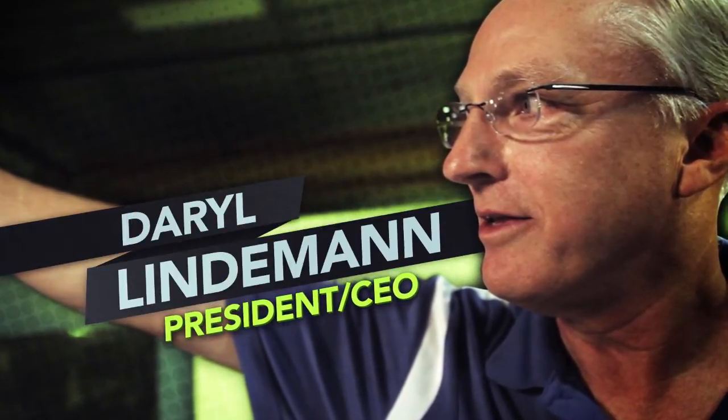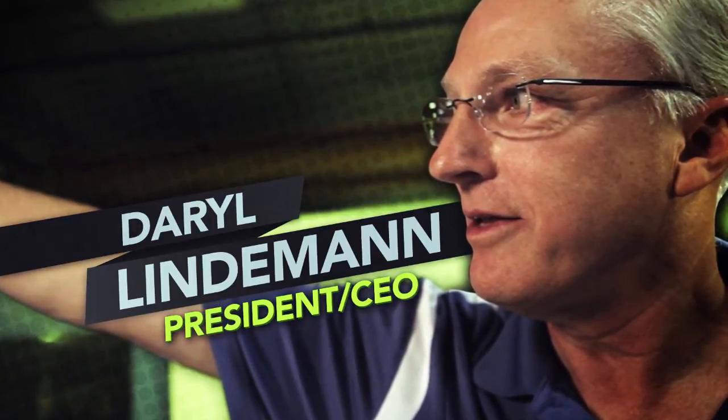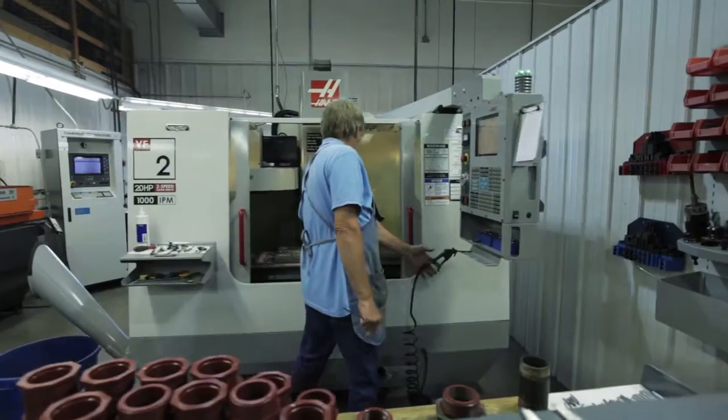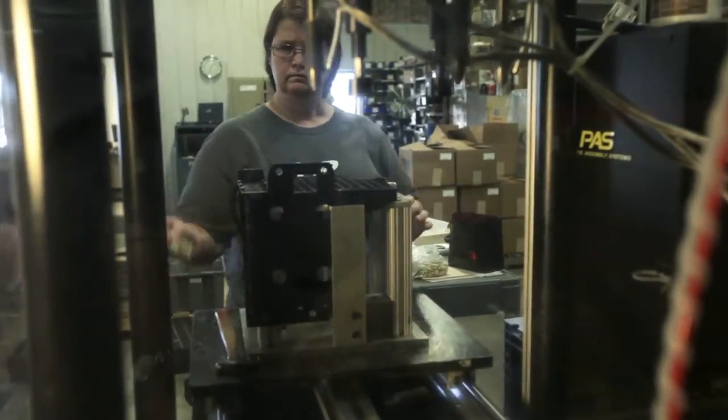Redefining what's possible means that our customer can be confident that when they bring a project to IVP Plastics, IVP Plastics will make the best decisions regarding design, material selection, quality, cost, and the process that we're going to use.